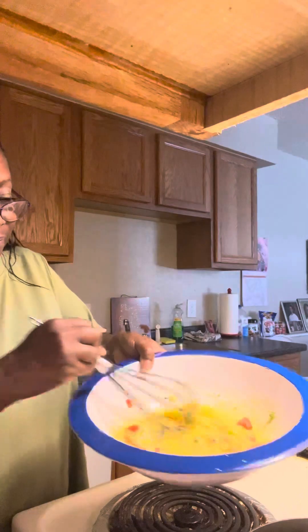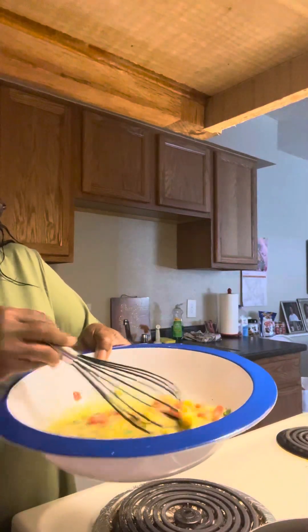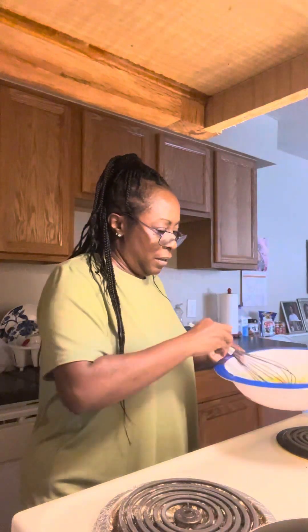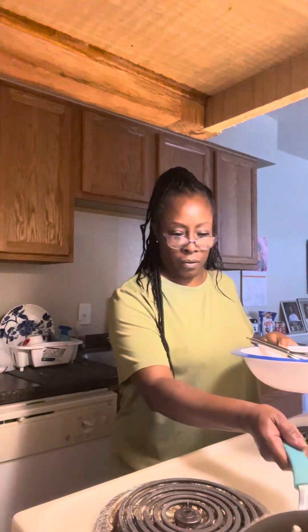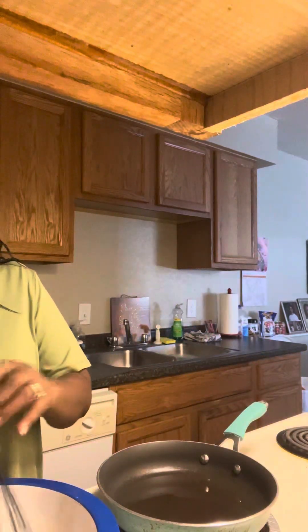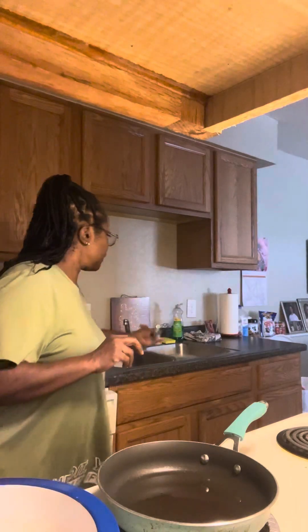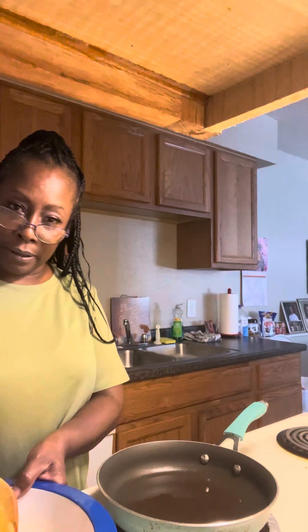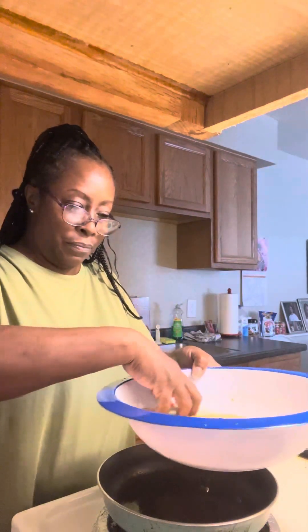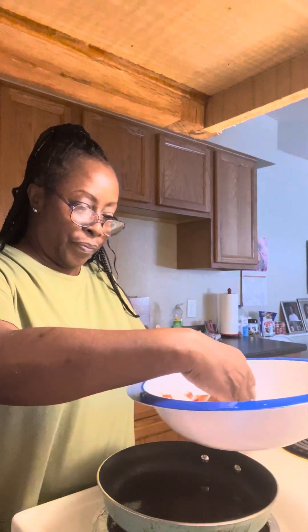My pan's getting hot. So we're going to whisk that up real good. I am going to go ahead and dip my bread in the egg mix here. Let it sit here like so — place them in there.